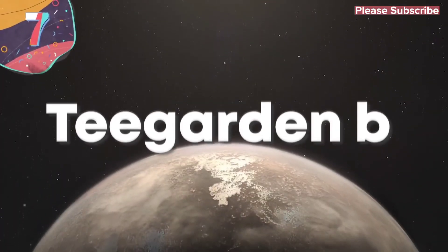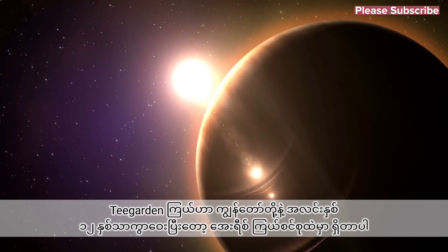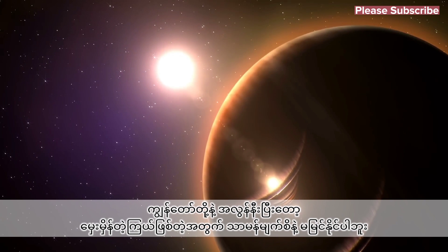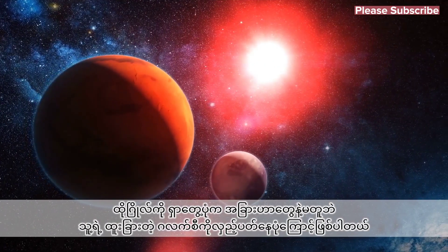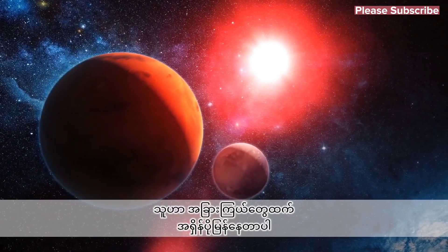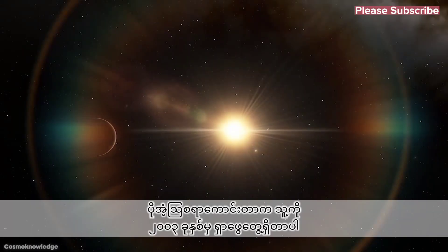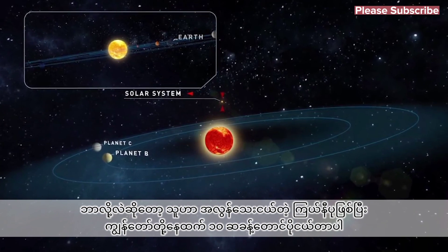7. Teagarden B. Teagarden's star is about 12 light-years away from us in the Aries constellation. Despite being very close to us, it's a very dim star, so can't be seen with the naked eye, but it's been found to be very unusual in the way that it moves across the sky, as it has a much higher degree of momentum than most other stellar objects. Surprisingly, it was only discovered in 2003, but that's because it's a very small red dwarf star that has a mass of less than a tenth of our sun.